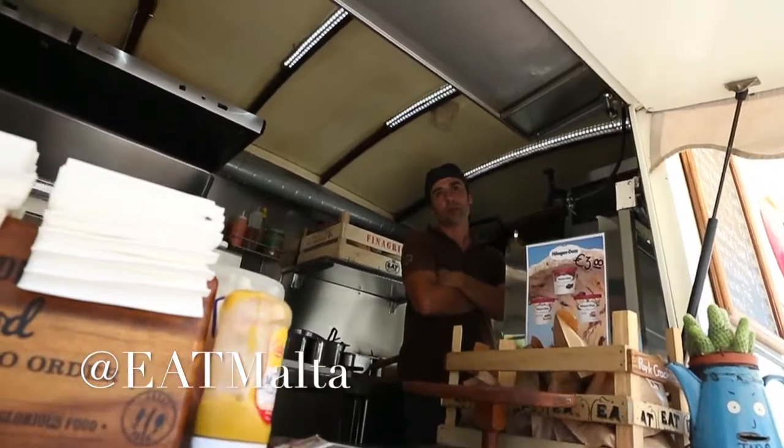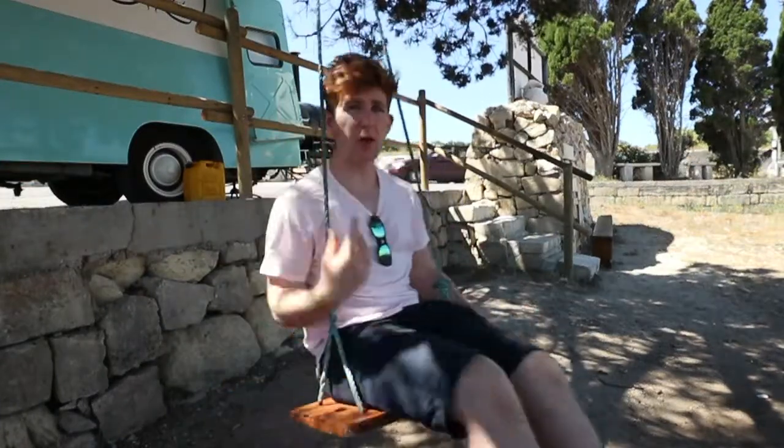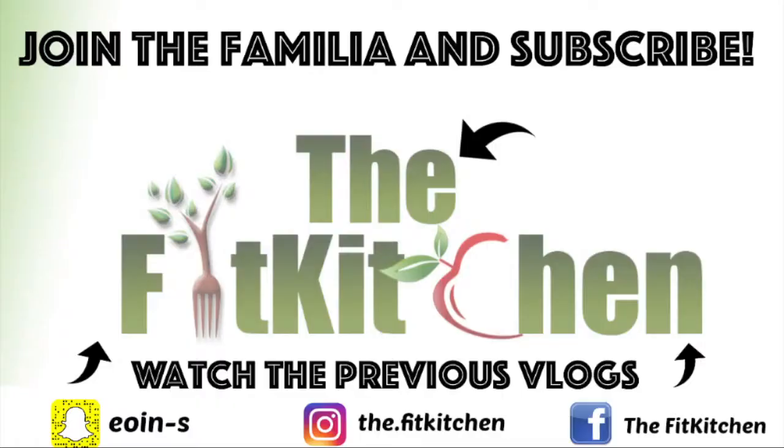You can find Eat Malta on all social media platforms, particularly on Facebook — go give them a shout and let them know the Fit Kitchen sent you. That's going to wrap up this episode. Thank you so much for watching, make sure you subscribe, and as always, keep on cooking.